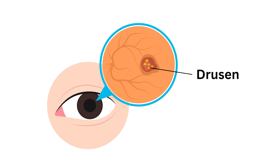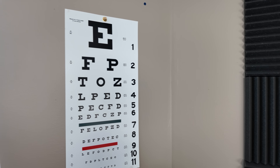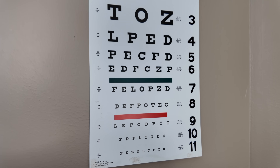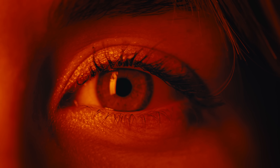Drusen is a protein that builds up in the back of the eye characteristic of macular degeneration. Red light therapy has also been shown to reduce the progression of geographic atrophy, which is the more severe end-stage of dry macular degeneration. It has been shown to improve visual acuity — helping restore vision and allowing patients to see further down the vision chart — and also boost color vision and contrast sensitivity.